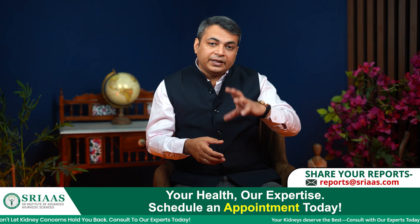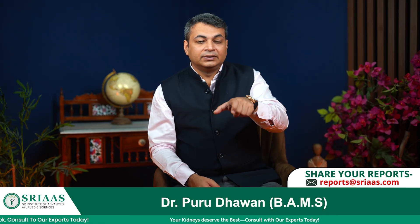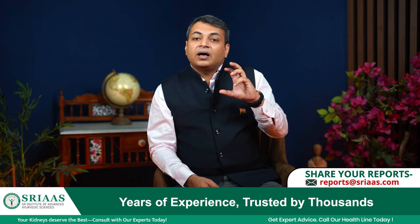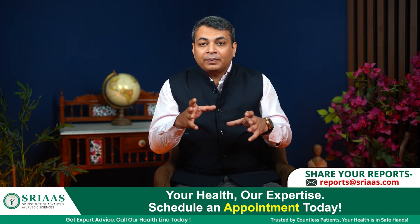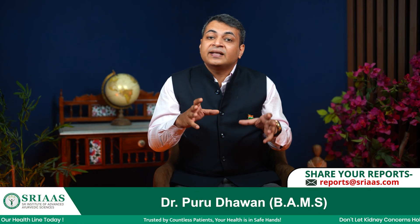Moving ahead, the next category of medicines harmful for the kidneys are antibiotics, especially those ending with the word '-mycin' — for example, tobramycin, gentamicin, and azithromycin. Antibiotics are taken to treat different types of infections like common cold and flu, but people make a big mistake by consuming them without any proper prescription from a doctor.